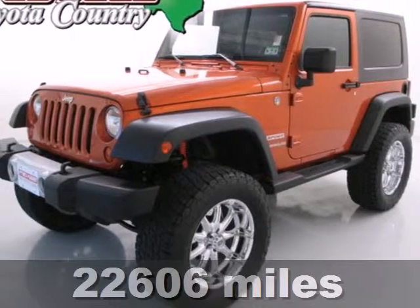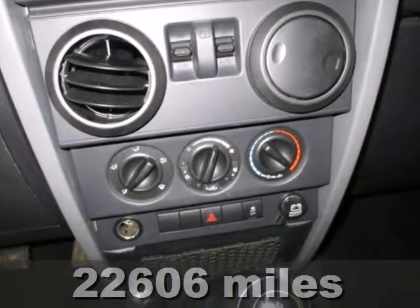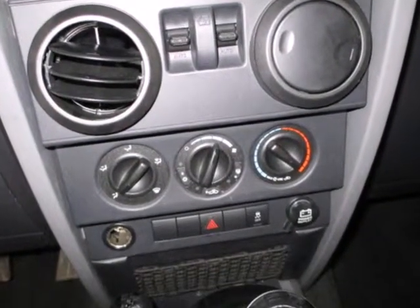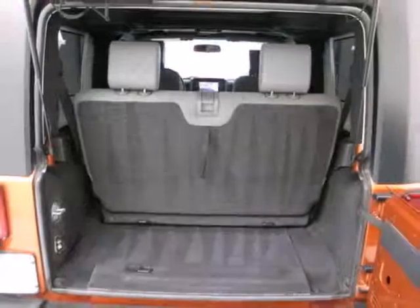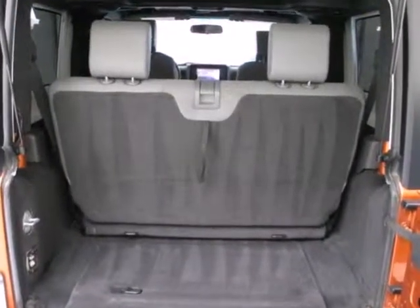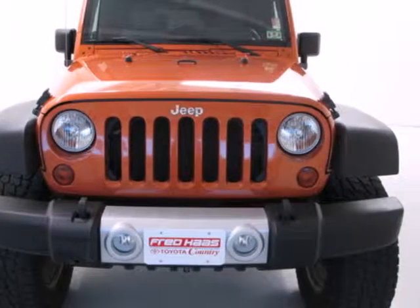It's a 2010 Jeep Wrangler. Standard amenities in the rugged Wrangler include tire pressure monitoring, all-terrain tires, traction control, and a premium audio system with CD player and MP3 input. The Wrangler is bold and fearless, willing to take you to new heights in safety, style, and performance.